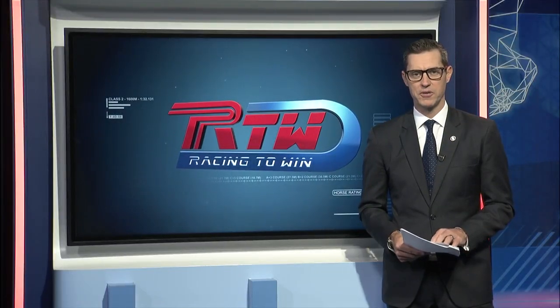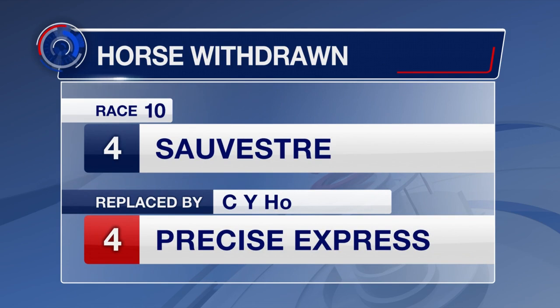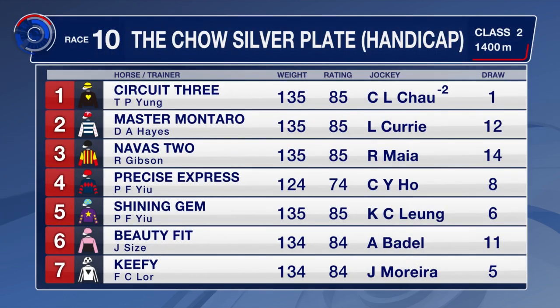We're going to have a look at the final race on the programme now, race number 10. We're back on the turf for the last. It's a Class 2, a 70 to a 90 racing handicap here. Sylvester, is that would have been a big chance? Maybe Precise Express is. Vincent Ho makes the straight switch there on board. Yeah, a little bit different with the 70 to 90. There's a lot of horses coming up in class. Circuit 3 heads the list. Jerry Chow taking a couple of pounds off his back for Ben O'Young.